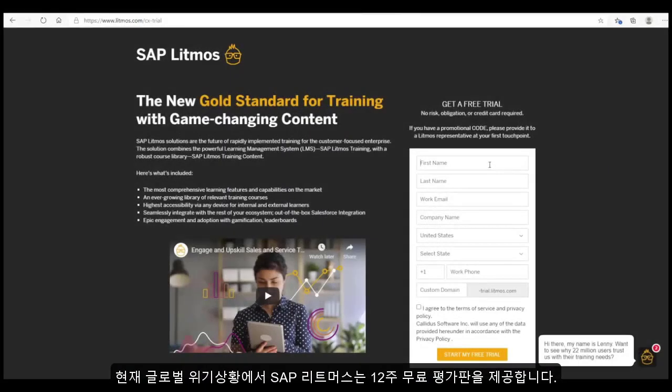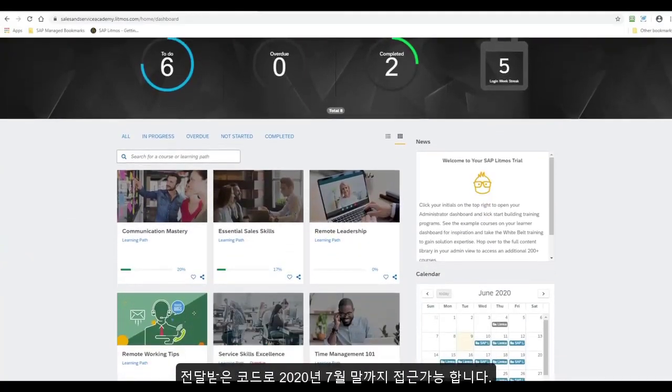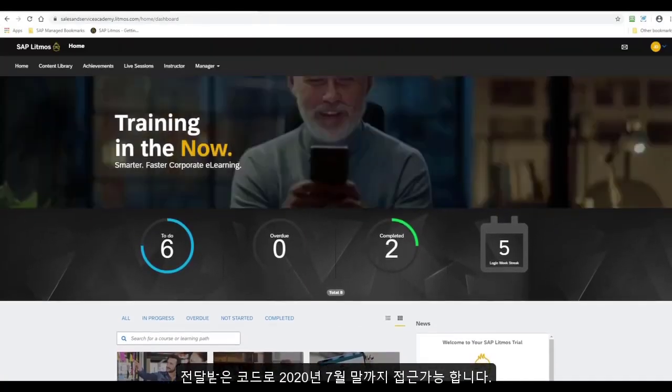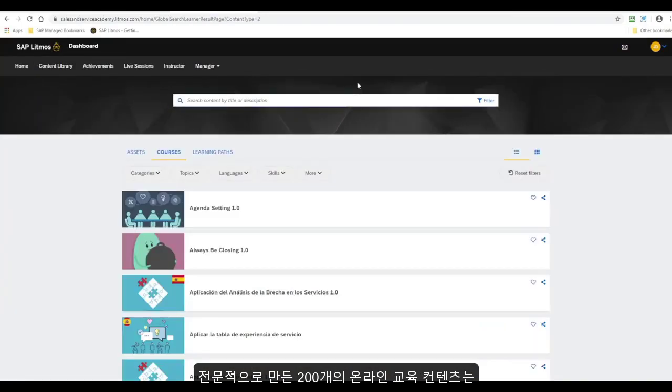Right now, we're offering an extended 12-week free trial with white-glove onboarding. This offer is valid for new SAP Litmus customers with a code. The codes are valid until the end of July of 2020.